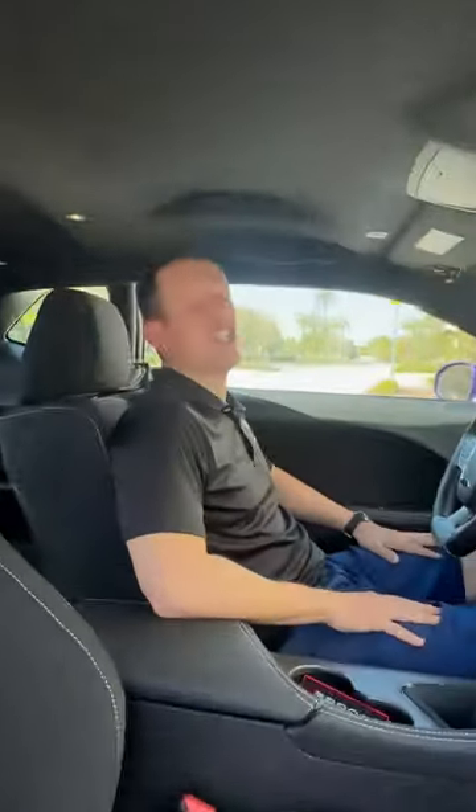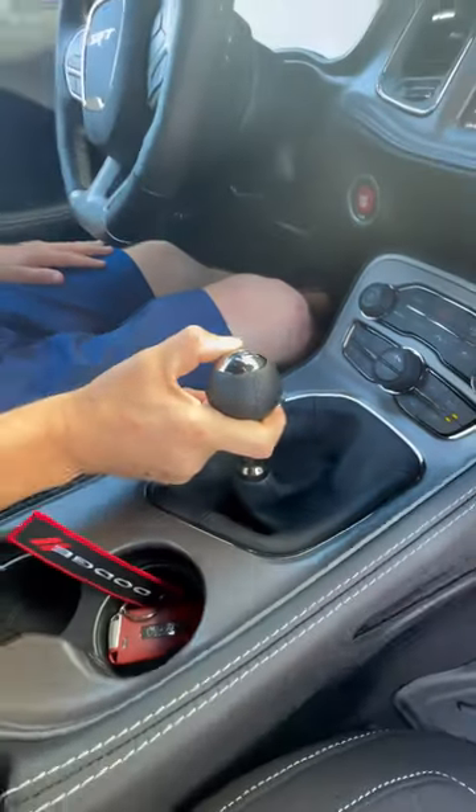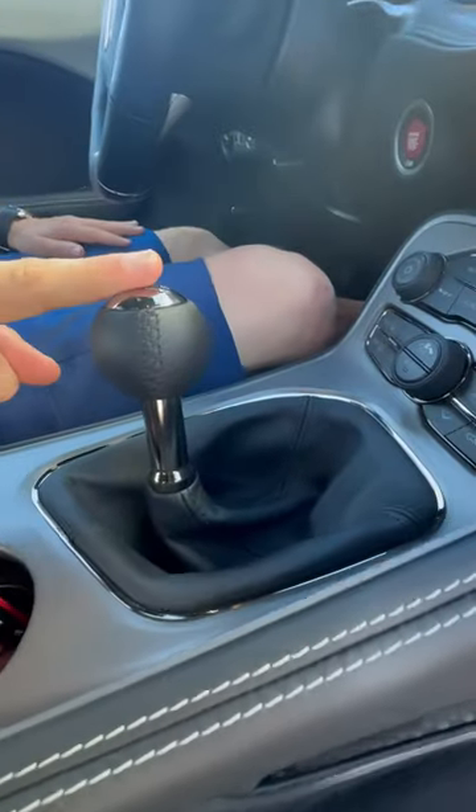We're inside my very own Dodge Challenger Hellcat Widebody Jailbreak Last Call Edition — it has a six-speed manual transmission. This is where the magic happens: a Tremec six-speed manual transmission, the same transmission out of the Dodge Viper.